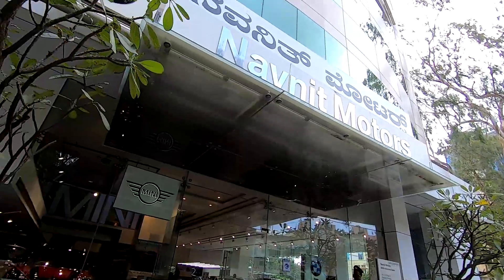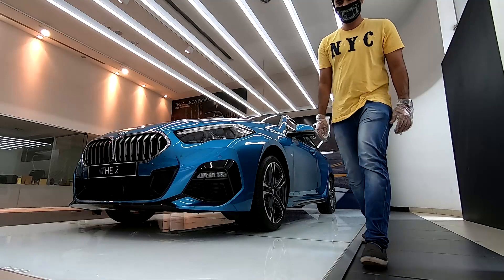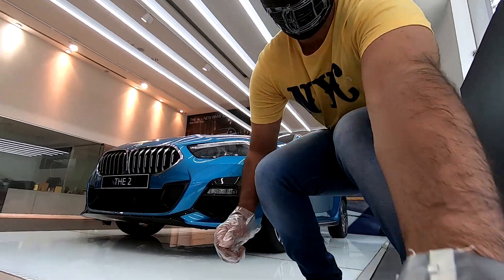We are at the BMW Navneet showroom here near Lavalron, and we are going to check out this car.